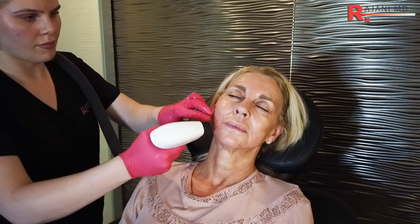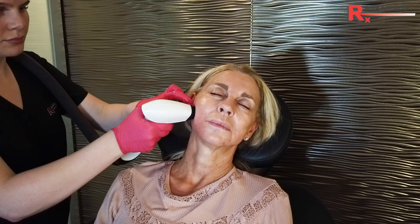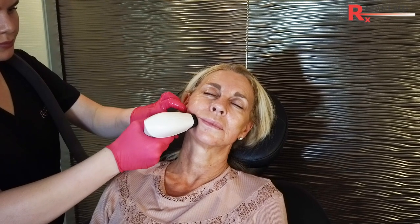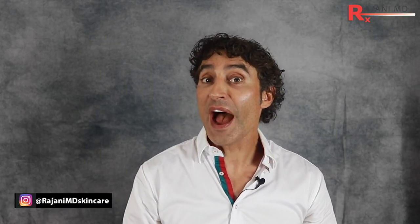Number four: I like bipolar radio frequency because it tightens and helps shrink fat cells using multiple frequencies within the device. Being able to alter the depth makes it tunable — it allows you to reach deeper fat, more superficial fat, and achieve dermal thickening, collagen remodeling, and tightening. It is very much a device-dependent procedure.